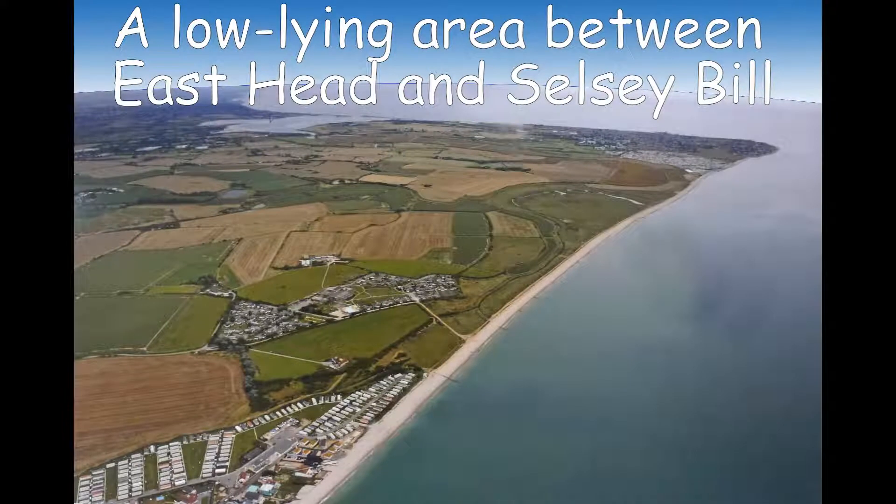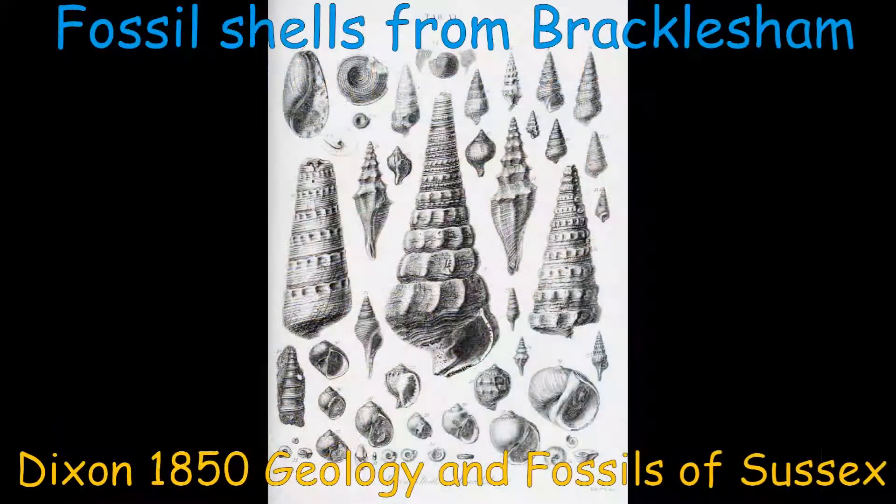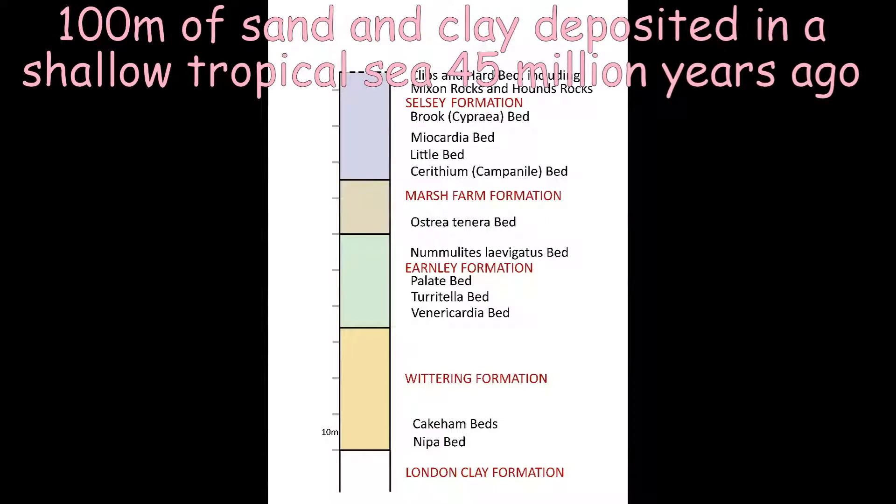Here is a view of the bay. Where are the rocks? Where are the fossils? Bracklesham Bay does not look from here at all promising for the fossil hunter. The fossil shells and shark and fish remains were beautifully illustrated in Dixon's book 'The Geology and Fossils of Sussex', published in 1850. A 100-metre thick sequence of fossil-rich Eocene sand and clay outcrops beneath the beach sand. To see the exposures, a visit should be made at low spring tides.